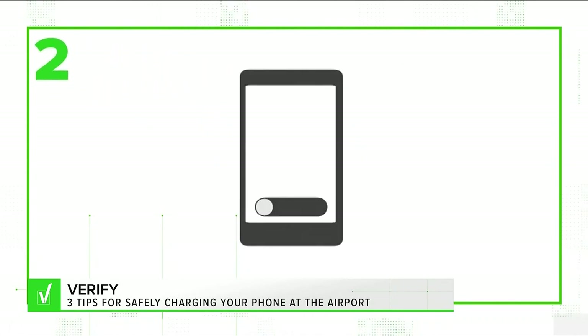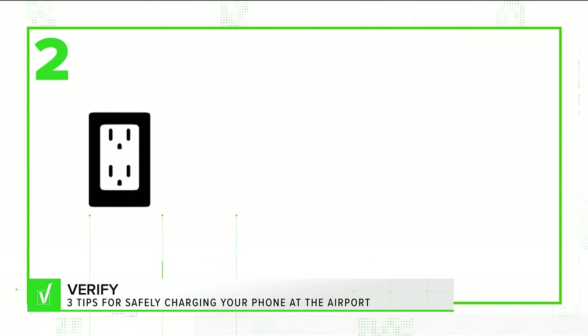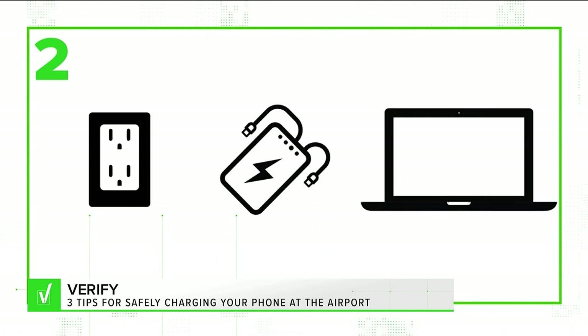Second, our experts say turning your phone off might help, but the only way to be 100% safe is to use a wall plug, a portable charger, or just plug it into your laptop for some juice.